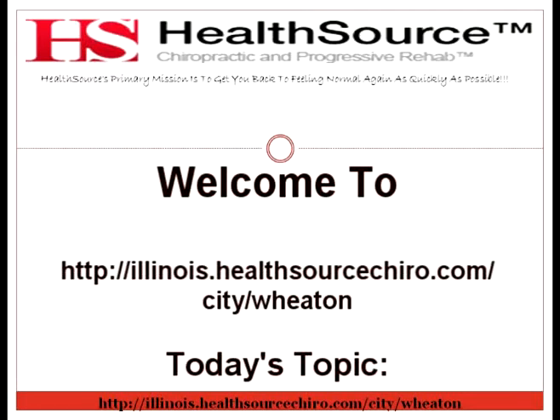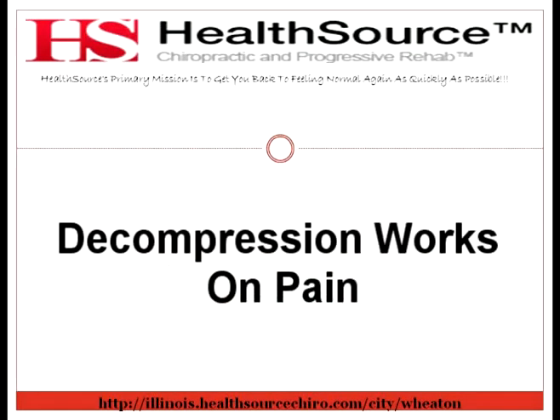Welcome to www.illinois.healthsourcechiro.com. Today's topic: Decompression Works on Pain.